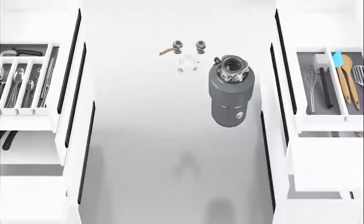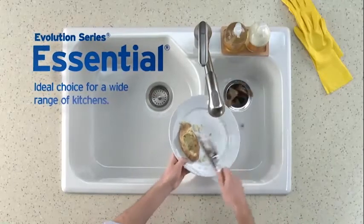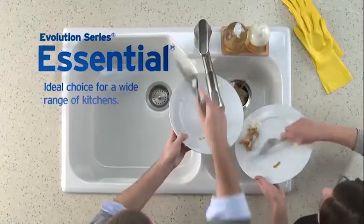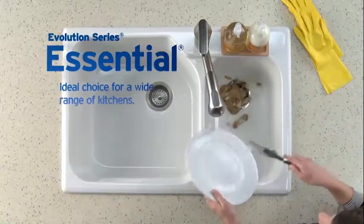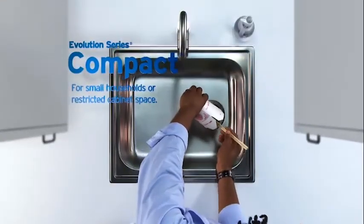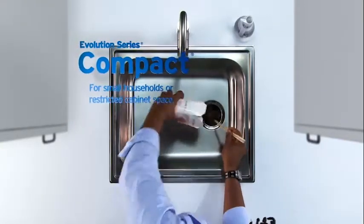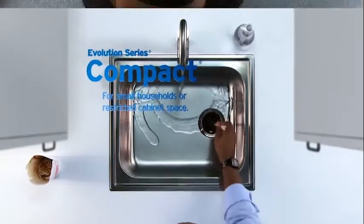Best of all, there's an Evolution Series disposer for any home and lifestyle. For most households, Evolution Essential provides the premium performance and quiet operation you need meal after meal. Maybe you're short on cabinet space or have a smaller household — Evolution Compact gives you premium performance and quieter operation on a smaller scale.